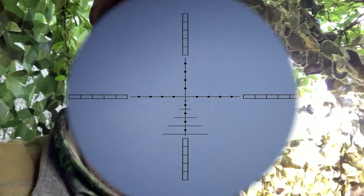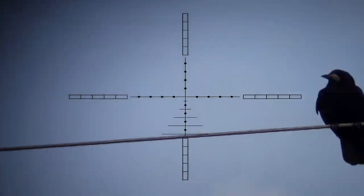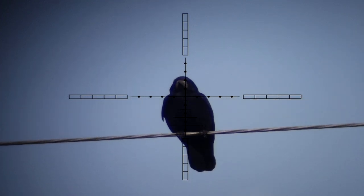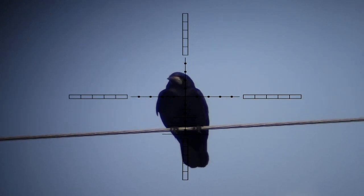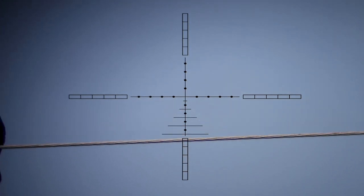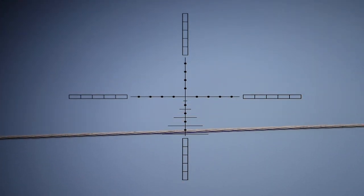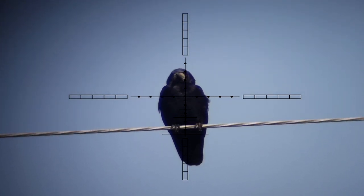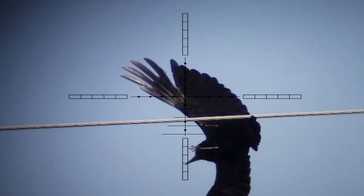A bit too soon — the first rule of shooting, or one of the first rules: make sure your gun's loaded. Because all you do is surprise yourself and the rook. Luckily the gun's quiet enough to give me a second go, and down he goes.